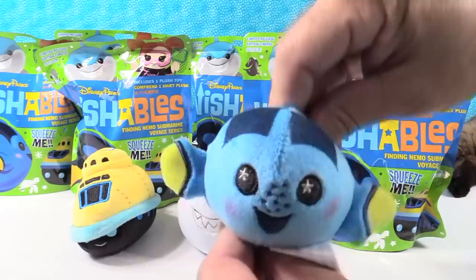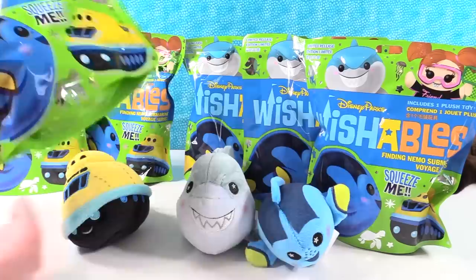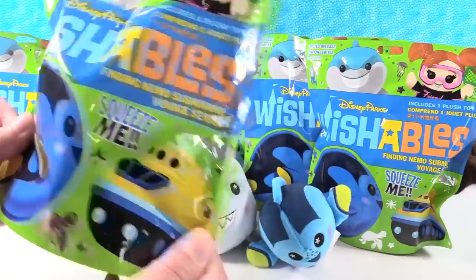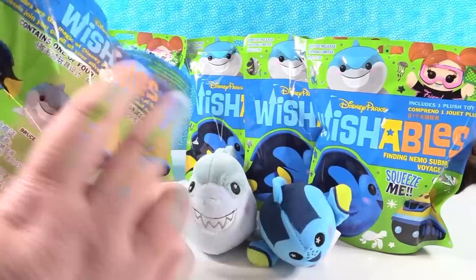Dory is actually a lot cooler than I thought she'd be. I'm glad that she's more round than flat. So we are just missing one. We have seven packages left, so I'm hoping we're going to get a full set. You guys can watch the last video we did and see what happened on the Disney Parks food series. If you like Wishables, make sure to subscribe to the channel because we have more Wishables coming. So, hunt for Darla.